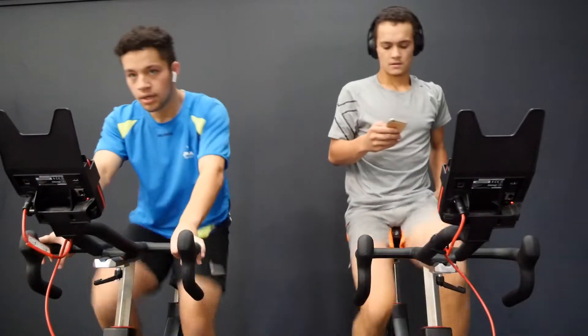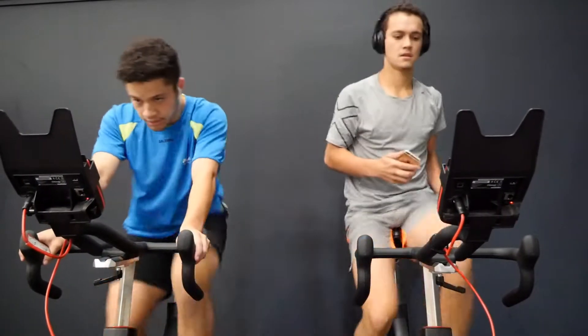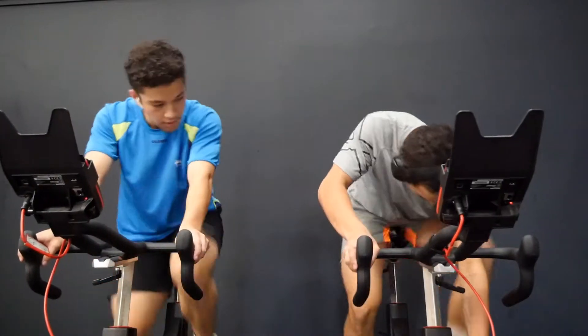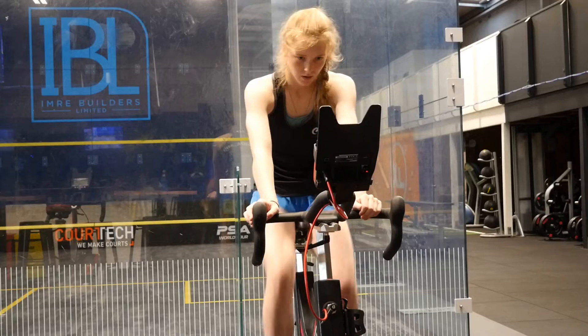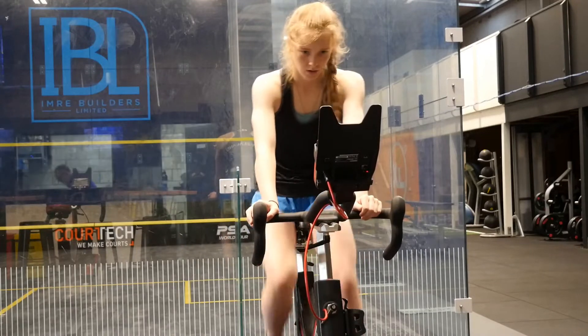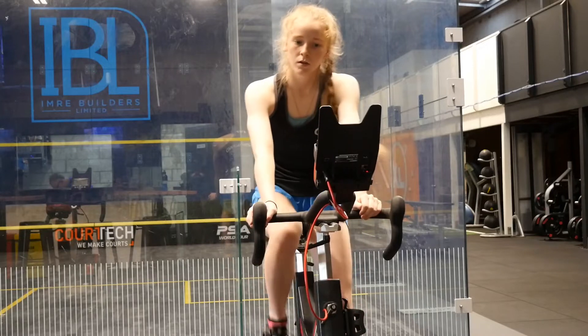Even if the result was not truly comparable to a proper VO2 test, we trust the wattage of the bikes and the relative results. We weigh the athletes and make sure they have an adequate warm up. They hold a given wattage for a minute and then it ramps by 15 to 20 watts for the next minute until failure.